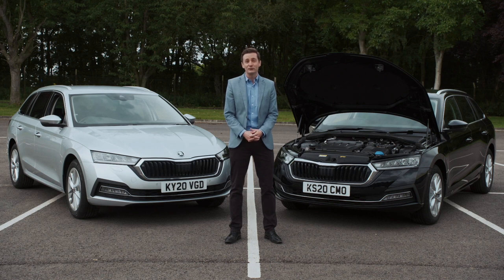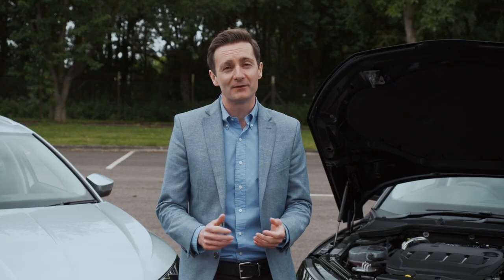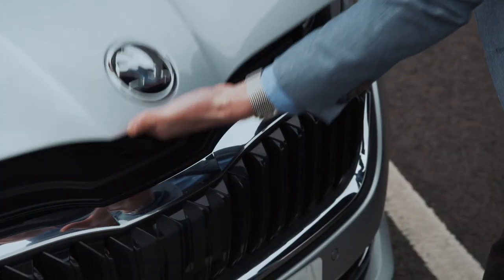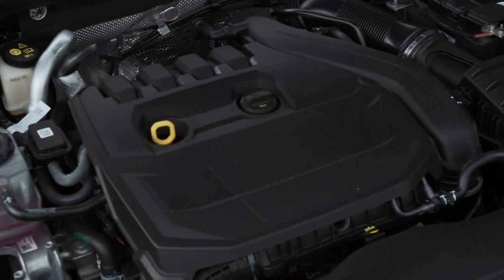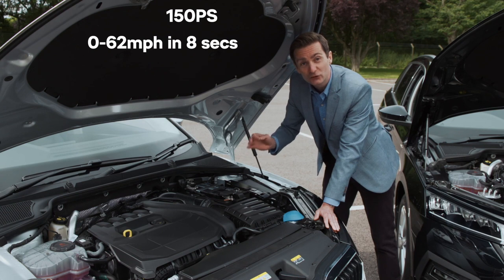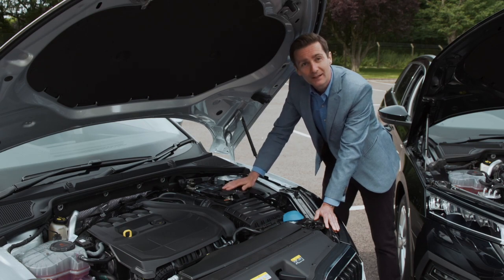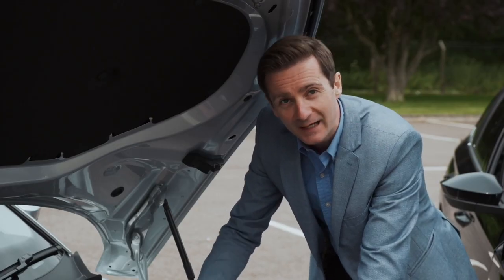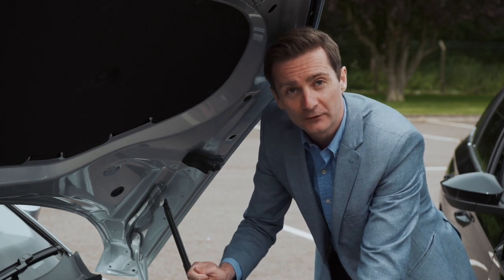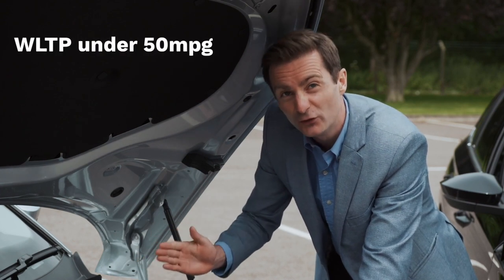Let's talk powertrains. The new Octavia comes with four engines — two highly optimized petrol engines and two of the latest generation Skoda Evo diesel engines; the most powerful of each is also available with DSG transmission. The punchy 1.5 TSI generates 150 PS, hits 62 mph in just over eight seconds from a standing start, and tops out at 139 mph. Its performance is matched by economy: active cylinder technology shuts down two of the four cylinders under minimal load, helping combine WLTP figures of just under 50 mpg.